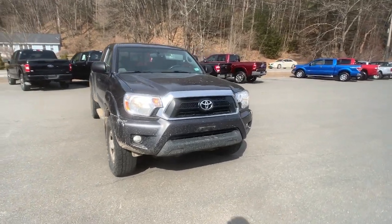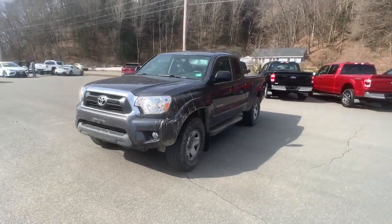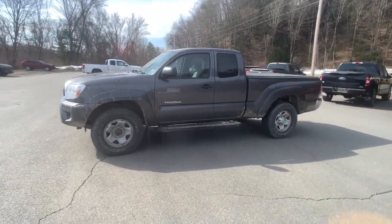You're going to love the 2013 Toyota Tacoma. With less than 90,000 miles on the odometer, this vehicle provides excellent value.